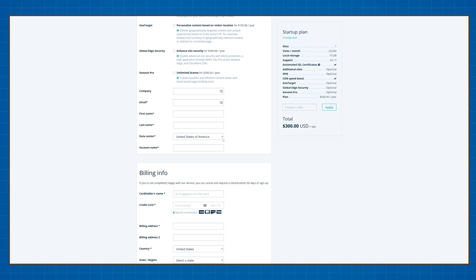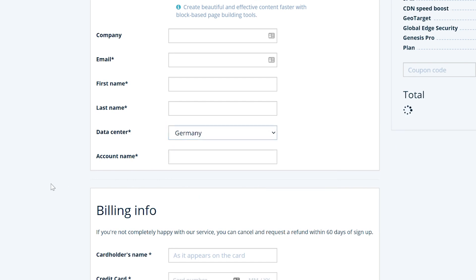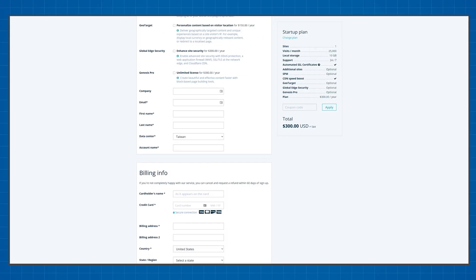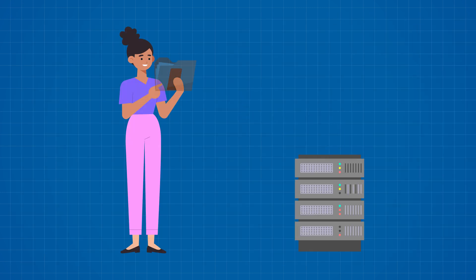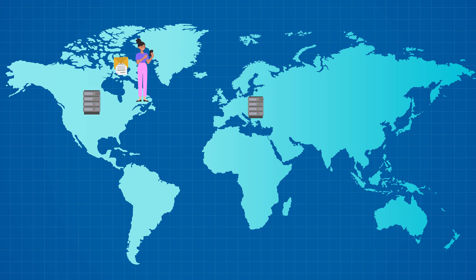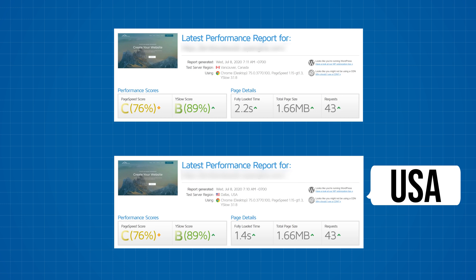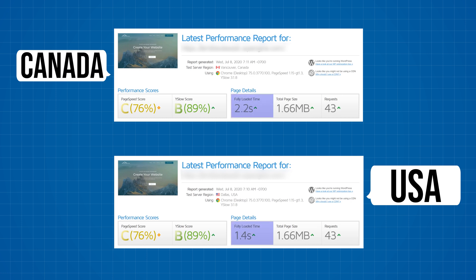One extremely important performance feature is the ability to choose the physical location of the server where your website files are stored. WP Engine has servers all over the world — seven locations to be exact. Having your website files stored closer to your users reduces the distance the information needs to travel and loads your site faster. This isn't a trivial speed increase — sometimes having the server in the right location can shave seconds off loading speeds. For example, a test from the USA versus Canada on the same website showed different loading speeds entirely.